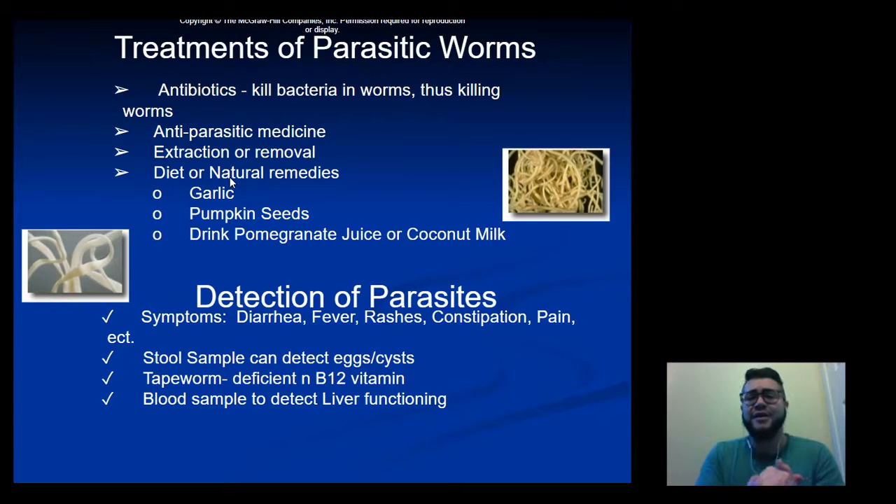Pinworms can often be removed with just an anti-parasitic medicine, similar to what you would give a dog. In extreme cases, surgical extraction or removal may be needed. Ascaris is the most likely candidate for surgery because the worms grow largest and most numerous — severe infections may require opening the intestine to remove them. General dietary habits such as garlic, pumpkin seeds, pomegranate juice, or coconut milk are known to help keep worms at bay.